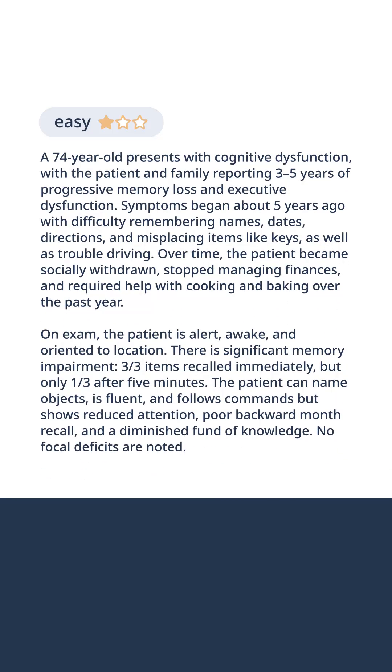A 74-year-old presents with cognitive dysfunction, with the patient and family reporting three to five years of progressive memory loss and executive dysfunction. Symptoms began about five years ago with difficulty remembering names, dates, directions, and misplacing items like keys, as well as trouble driving.